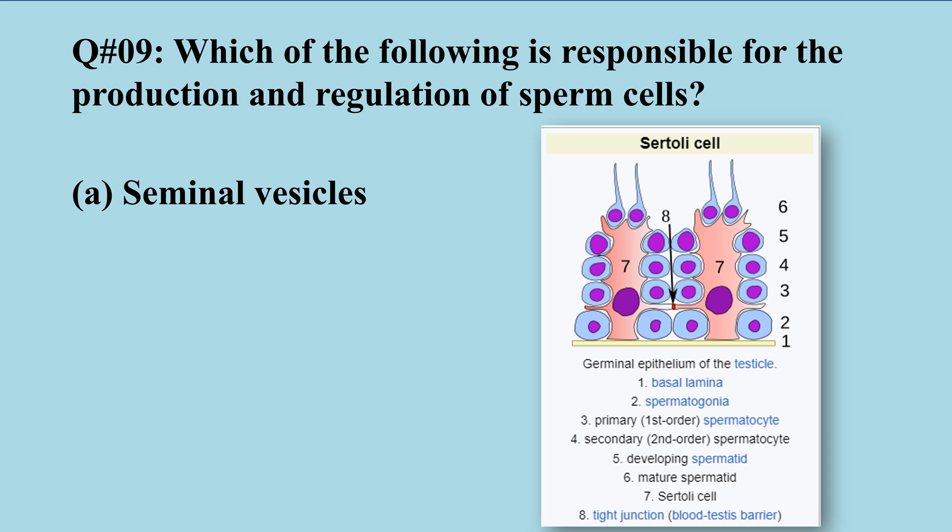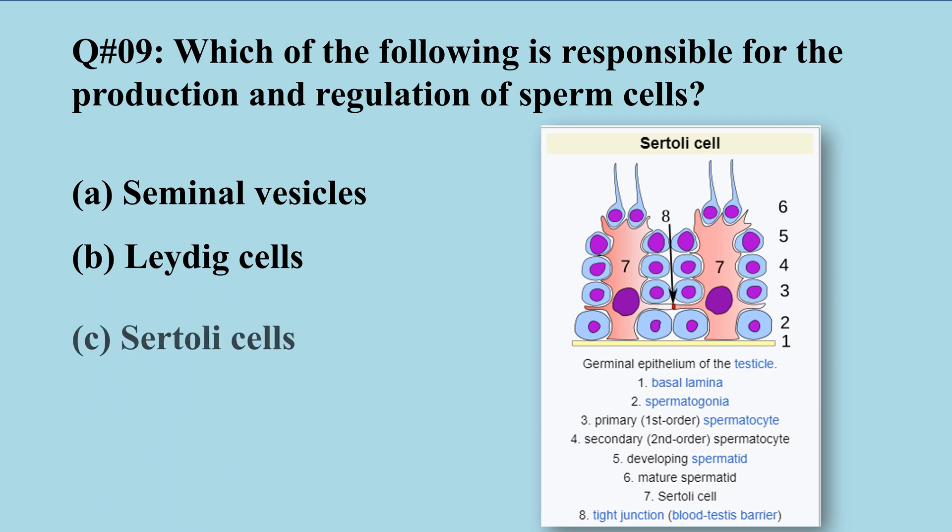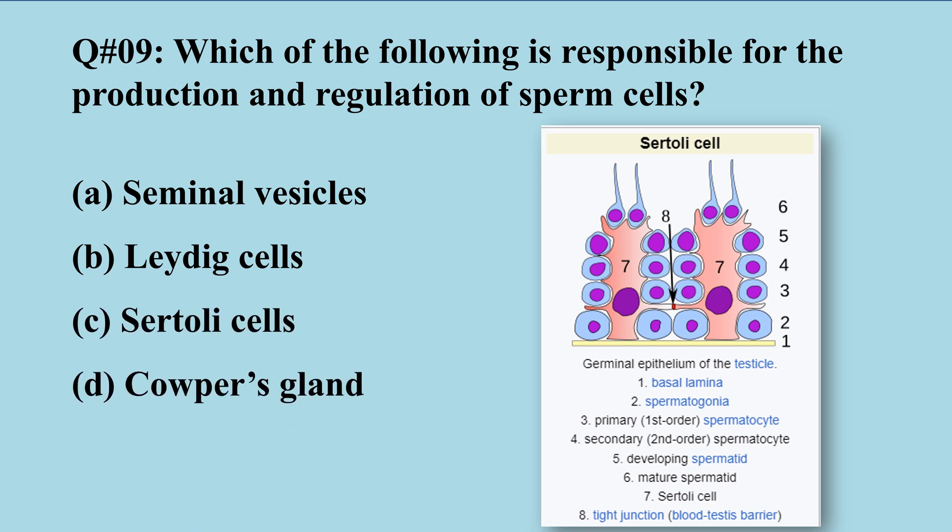Question number nine: Which of the following is responsible for the production and regulation of sperm cells? A) seminal vesicles, B) Leydig cells, C) Sertoli cells, D) Cowper's gland. The right option is C, Sertoli cells — when FSH stimulates Sertoli cells it leads to the production and regulation of sperm cells.